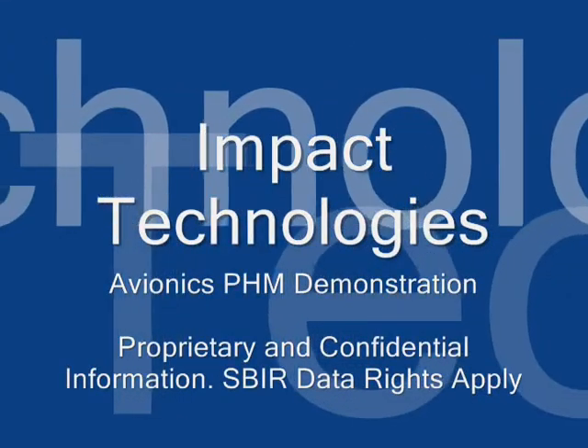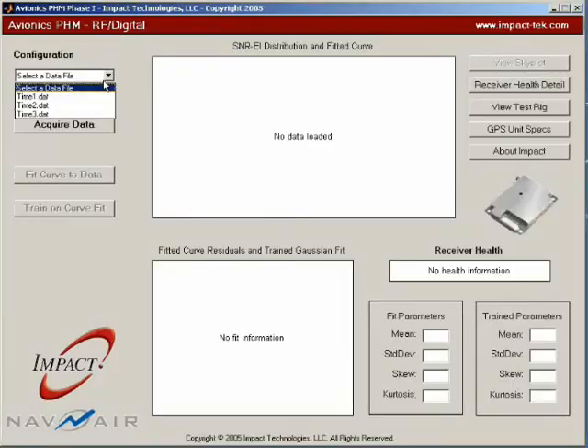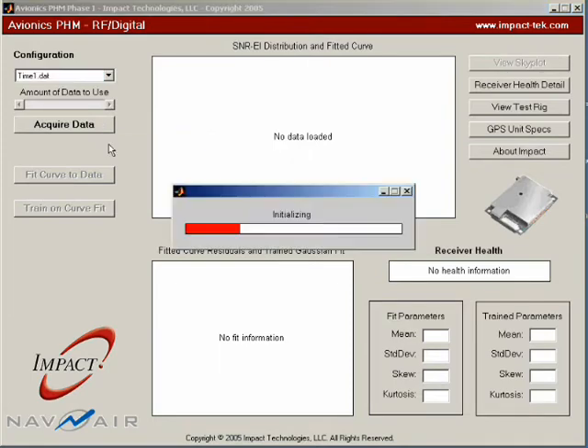This presentation shows Avionics PHM demonstration software developed by Impact Technologies. The software analyzes recorded data files from accelerated failure testing.